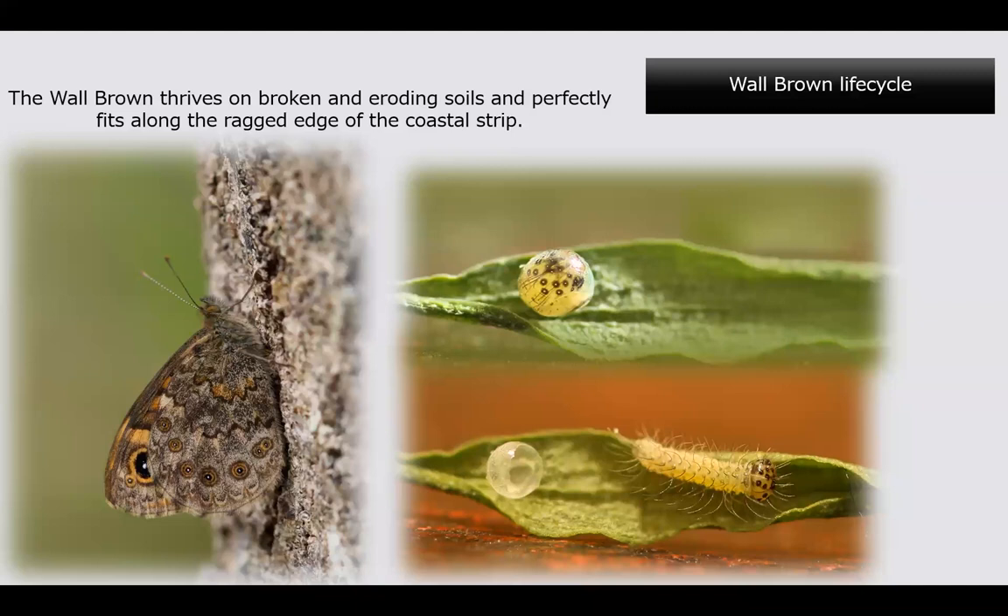The wall brown loves vertical surfaces and is a very camouflaged butterfly — it can be difficult to see when it closes its wings. The egg shown is just before hatching; the little spots on the egg are actually the caterpillar's head visible through the egg surface. The wall brown is a grassland butterfly that loves broken ground — wherever there's grassland growing on eroded bankings. I find they do really well on the edges of ploughed fields where the grass is broken by the plough.